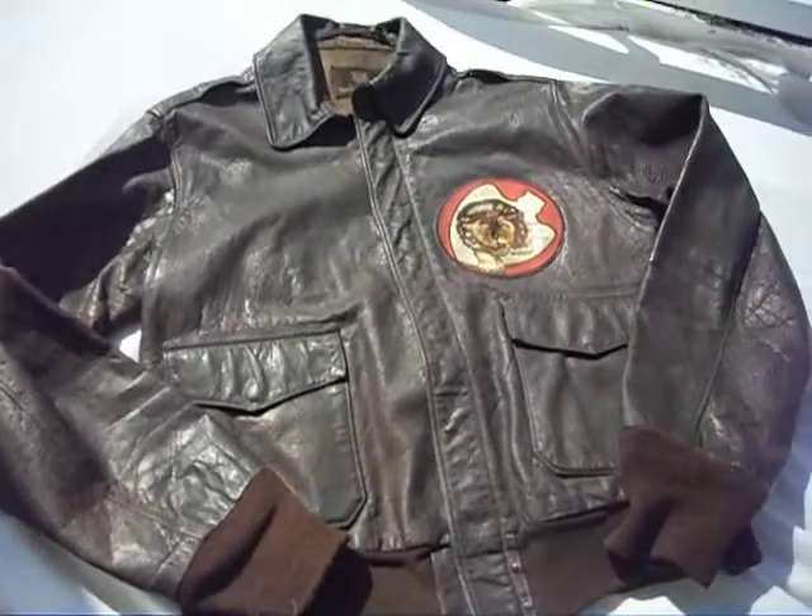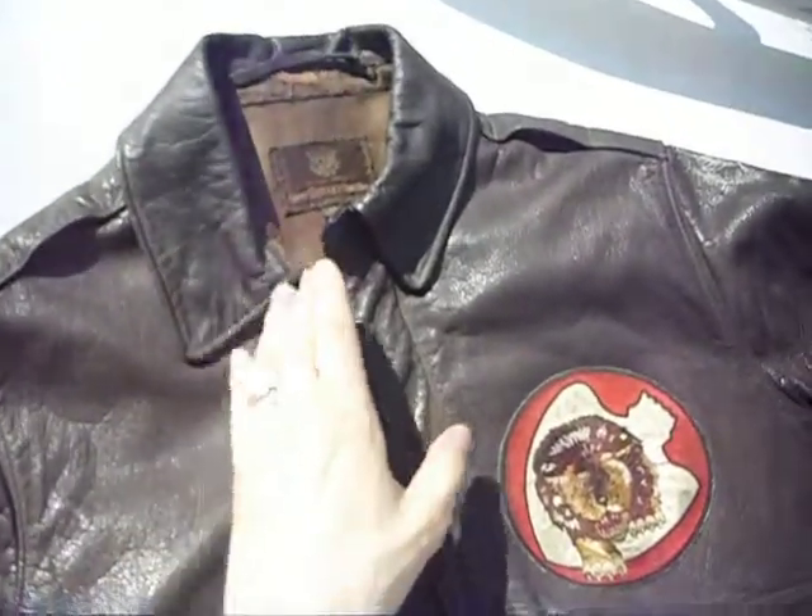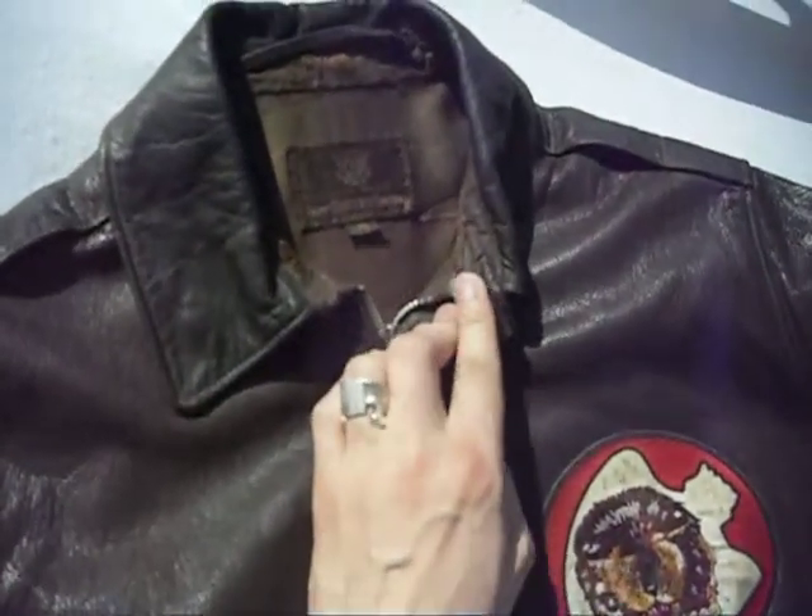Hello YouTube. This is my original A2 Civil Contract size 36.